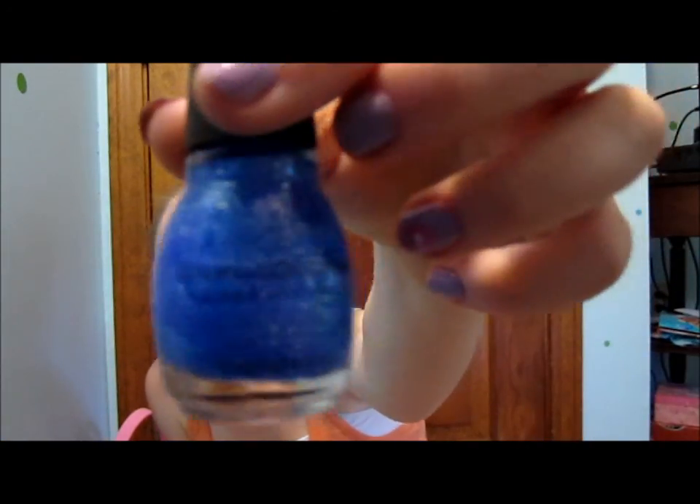The next color I absolutely love is a sparkly blue by Sinful Colors. It's gorgeous — if you've seen the starry night nail tutorials where they do a light blue and dark blue gradient and put sparkles over it, this works great for that. I'd use it over another color for sparkle rather than on its own, but it's beautiful and I recommend it.